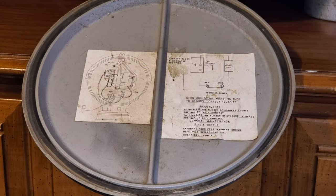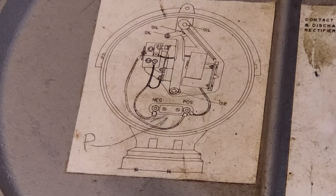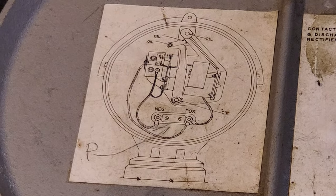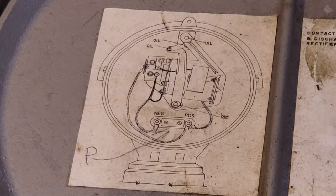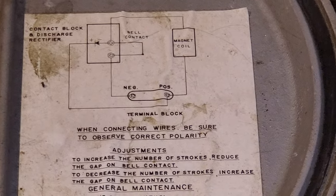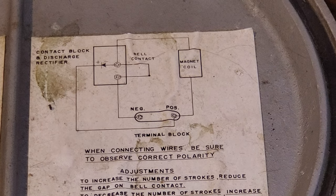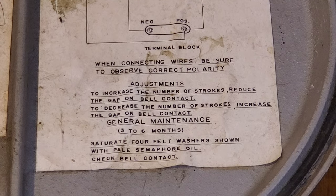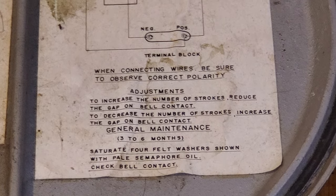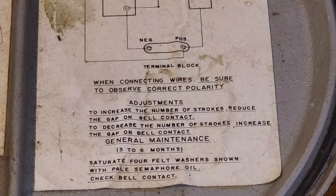The door label is actually intact, which is awesome. It shows where to oil it, includes a wiring schematic and wiring diagram, and lists general maintenance every three to six months. How many maintenance guys do you think do that nowadays?